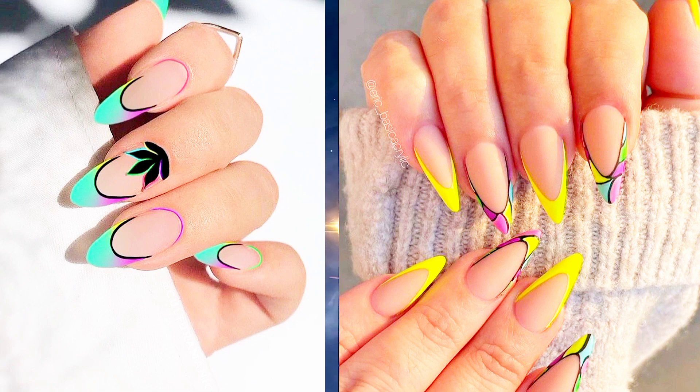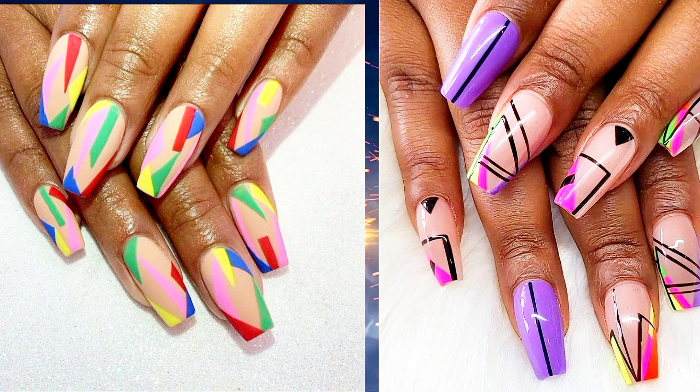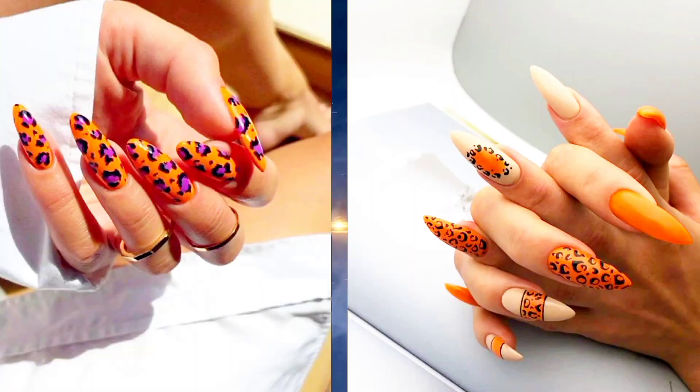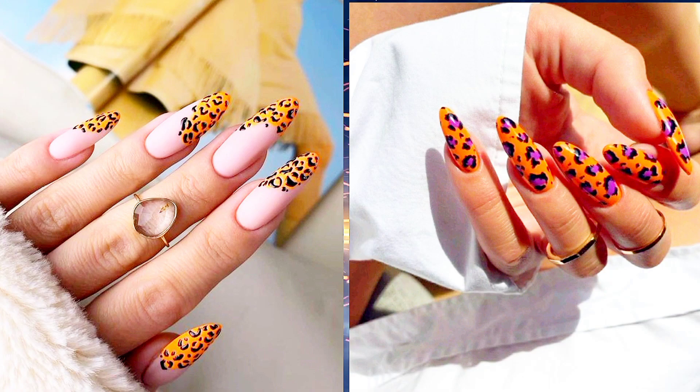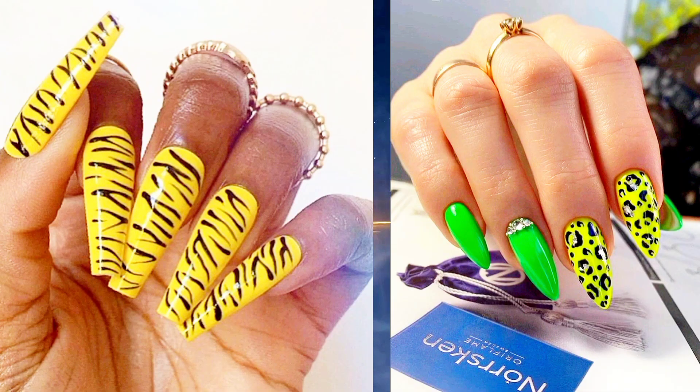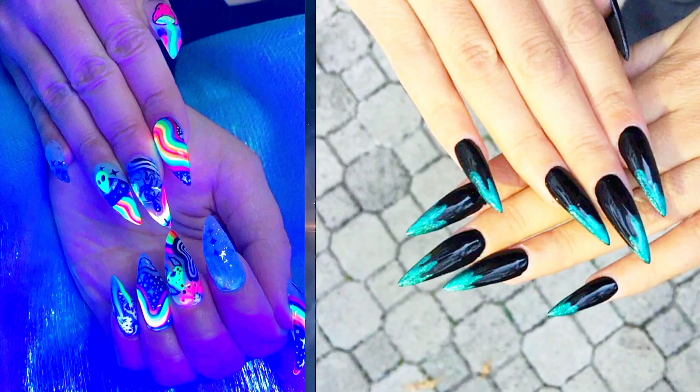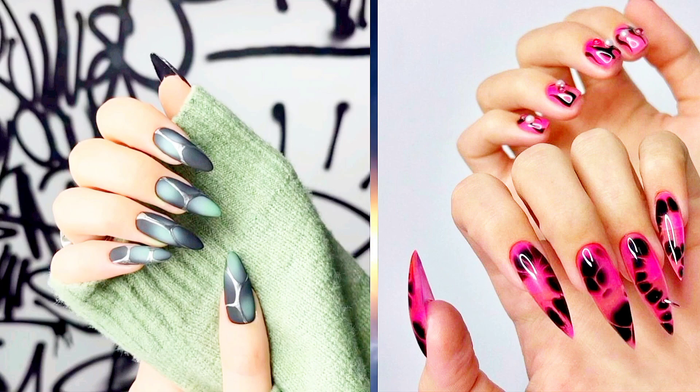Five: Neon Animal Print — unleash your wild side with neon animal prints. Whether it's leopard spots or zebra stripes, these bold patterns are sure to make a statement. Six: Neon Galaxy — take your nails to infinity and beyond with a cosmic-inspired galaxy design.